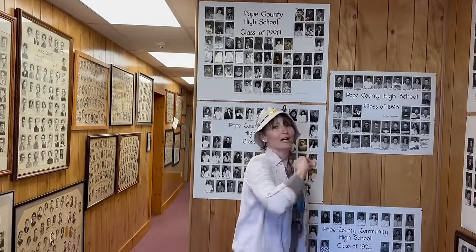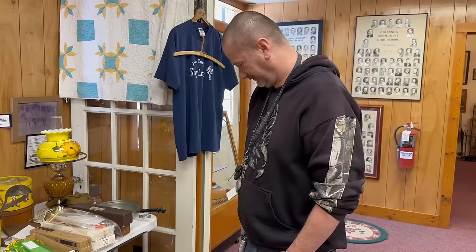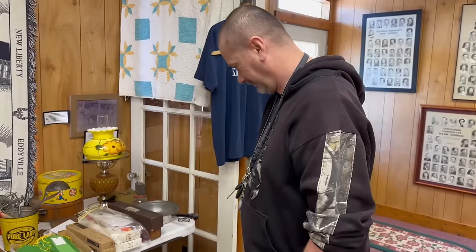You could easily spend hours here going through everything. One thing I find really interesting is that you can see all the seniors who graduated from Pope County High School. We took a look to see who graduated the same year that I did - I didn't recognize any names but I certainly recognized the hairstyles. Marty's favorite thing about the museum was the woolly mammoth tusk - the original one.